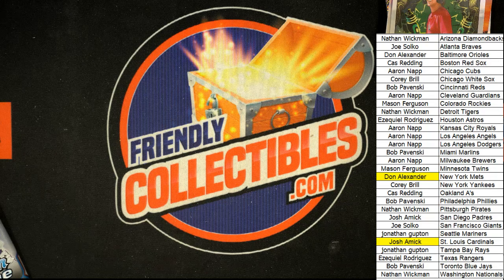That is our box break on this one. That was box three out of the case.